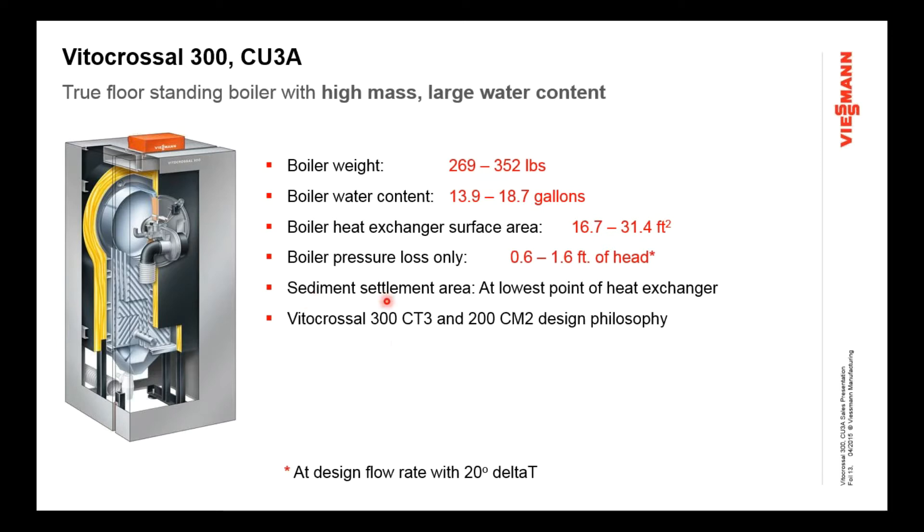The sludge and debris settlement area is right at the bottom of the boiler, a couple inches below where the water pipe exits. Any sludge, debris, or sediment that makes its way back into the boiler will settle out there, far from the burner's hot zone, so you never produce stress from fouled heat exchangers. This is one of the biggest causes of failure in a low-mass boiler — sediment near 1,600 degrees Fahrenheit from the burner just cooks the heat exchanger. That's not going to happen here.